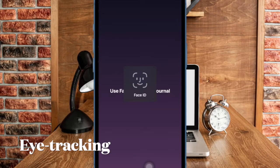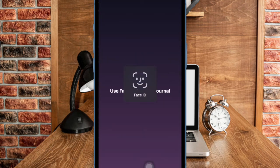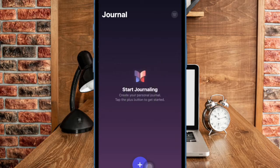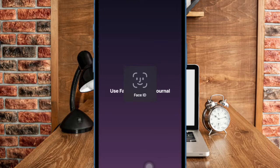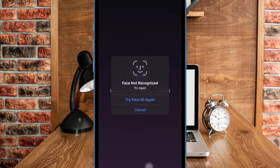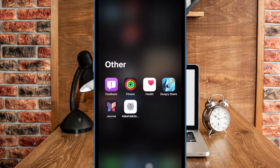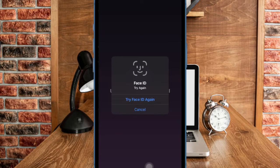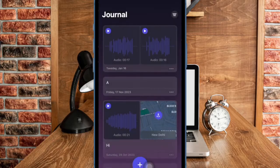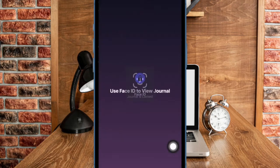Eye tracking on the iPhone and iPad will allow users to navigate system interfaces and apps with just their eyes. Powered by artificial intelligence, eye tracking gives users a built-in option for navigating iPhone and iPad with just their eyes. Designed for users with physical disabilities, eye tracking uses the front-facing camera to set up and calibrate in seconds. With on-device machine learning, all data used to set up and control this feature is kept securely on-device and never shared with Apple.